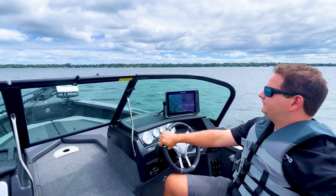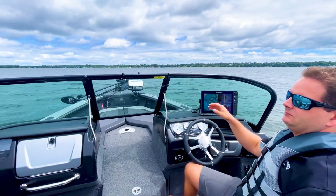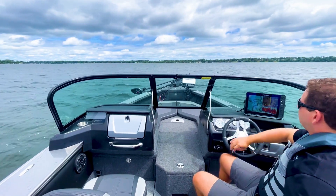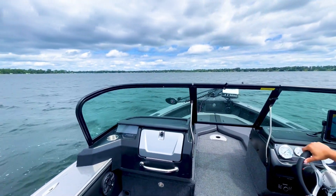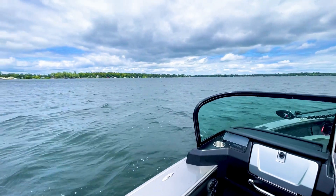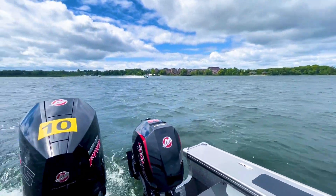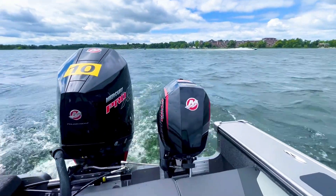So as we drive this boat — this boat's equipped with the Mercury 200 Pro-XS, which is the max horsepower on this boat, and this is going to give you the best performance. It's actually a V8 engine from Mercury with the 200. We've also got a kicker on the back, so a little extra weight added back there as well.